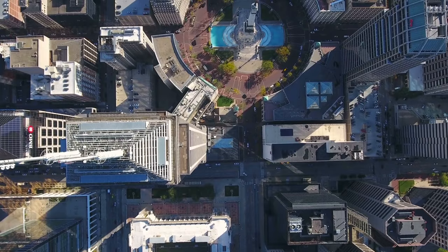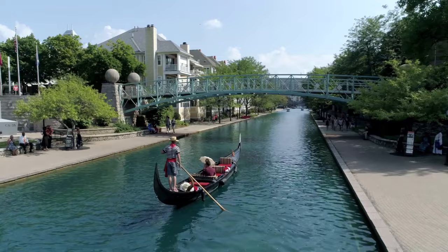In this series, I briefly cover a city's history, population, skyline, as well as a few things that make the city unique.